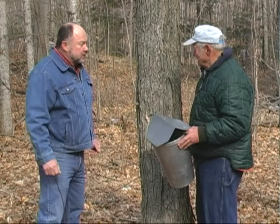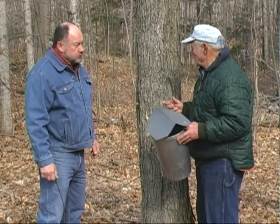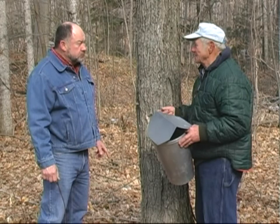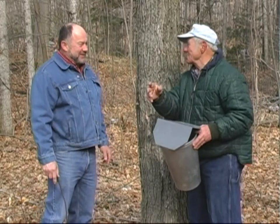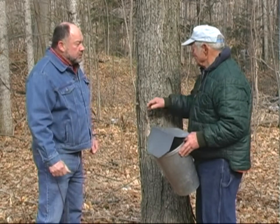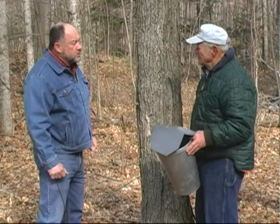How often do you have to dump that bucket? If they run, I do it every day — every day that they're running. And I make it a practice that that sap is processed within 24 hours. In fact, it's processed before I go to bed that day. And some days I go to bed when it's getting light out. The season — well, it's April 7th. We're getting near the end of the season, do you think? This is the very last, I'm sure. One or two more days and I don't think it can continue. When did you start this year?